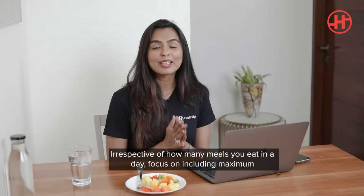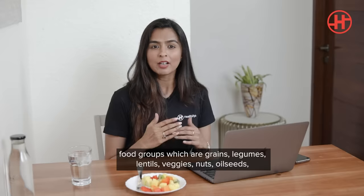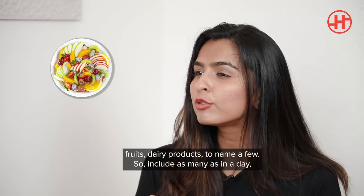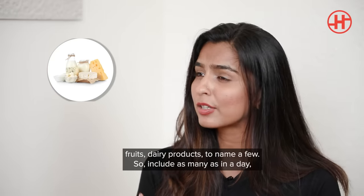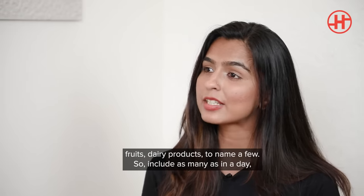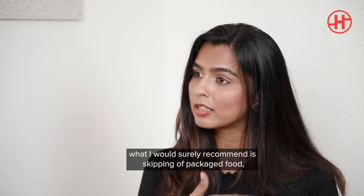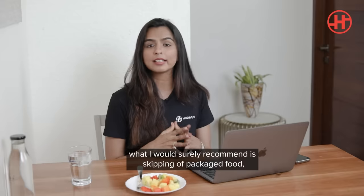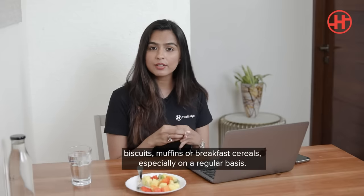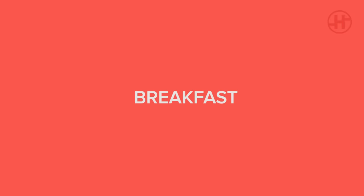Irrespective of how many meals you eat in a day, focus on including maximum food groups — meaning grains, legumes, lentils, vegetables, nuts, oilseeds, fruits, and dairy products. Include as many as you can in a day. What I would surely recommend to skip — the big no's — would be anything that comes out of a packet: biscuits, muffins, breakfast cereals, especially on a regular basis.